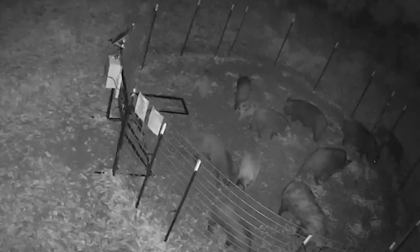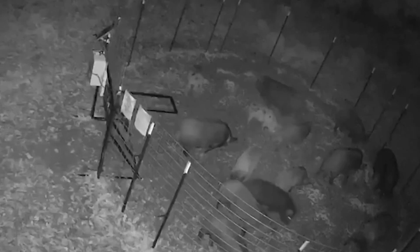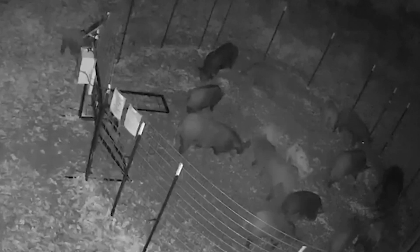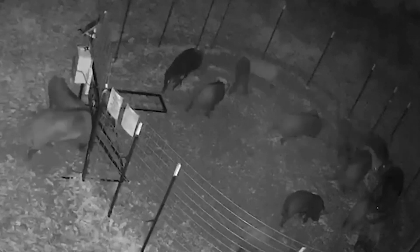What you'll see in the video is the pigs coming into the corral trap two weeks prior to me trapping them. I was monitoring them nightly, counting how many pigs were coming in each time, and by the time I trapped them I had counted as many as 19 around here. The neat thing about the remote camera setup is I'm able to watch them.